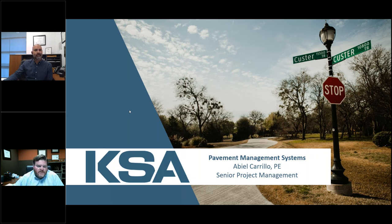My name is Hunter Hilburn and I am the Director of Marketing and Business Development for KSA. On the screen you'll see Abiel and I'll introduce him in just a second. But Abiel, if you'll go to the next slide please.